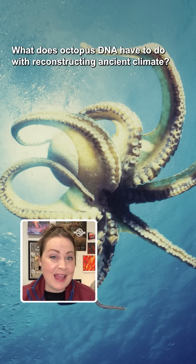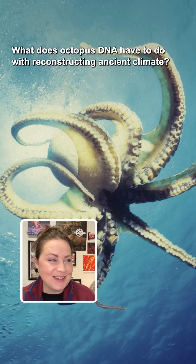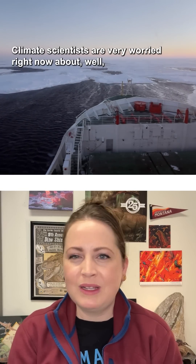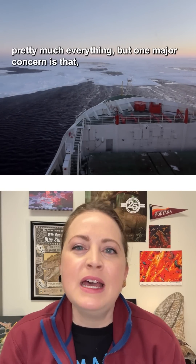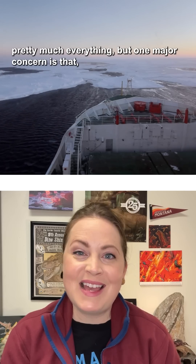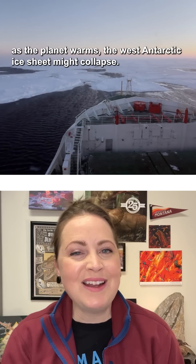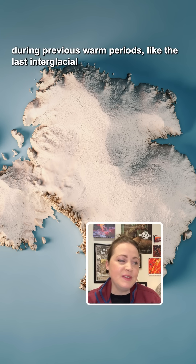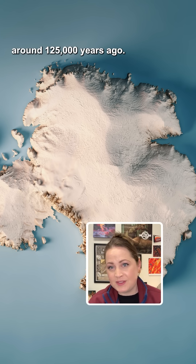What does octopus DNA have to do with reconstructing ancient climate? Climate scientists are very worried right now about pretty much everything. But one major concern is that as the planet warms, the West Antarctic ice sheet might collapse. So they've been trying to work out if it has collapsed before during previous warm periods, like the last interglacial around 125,000 years ago.